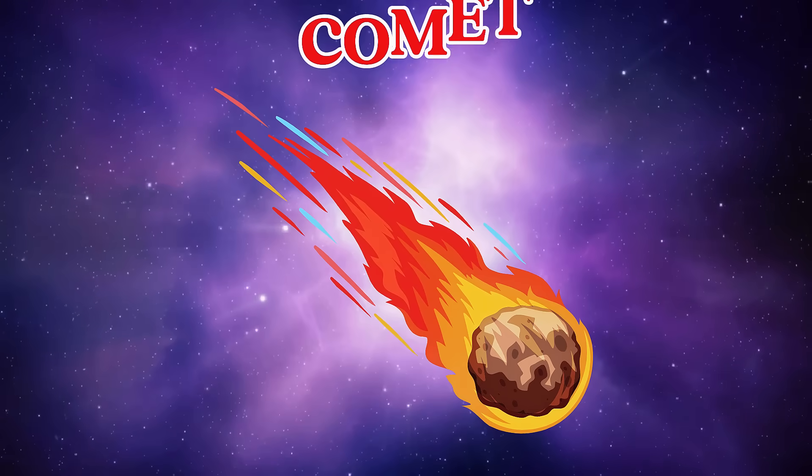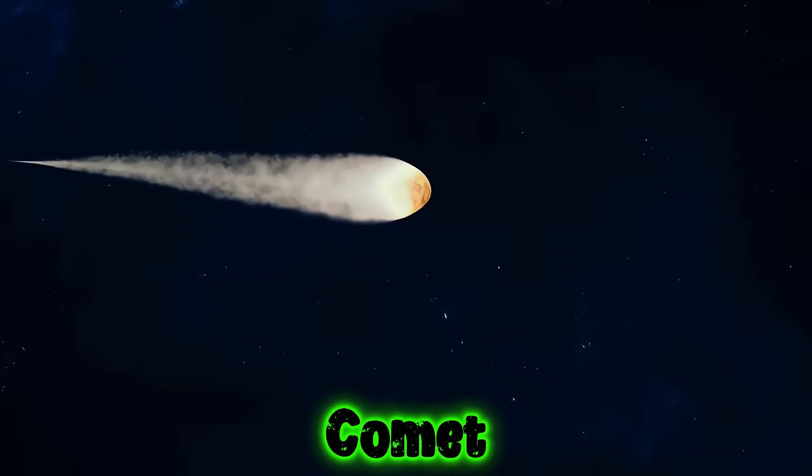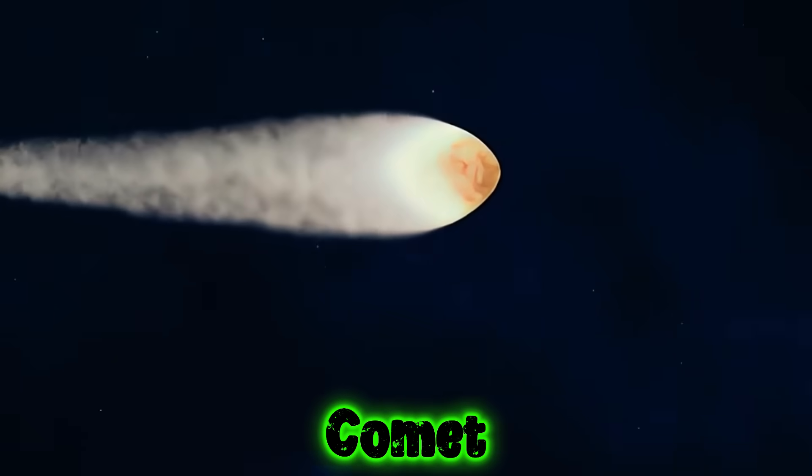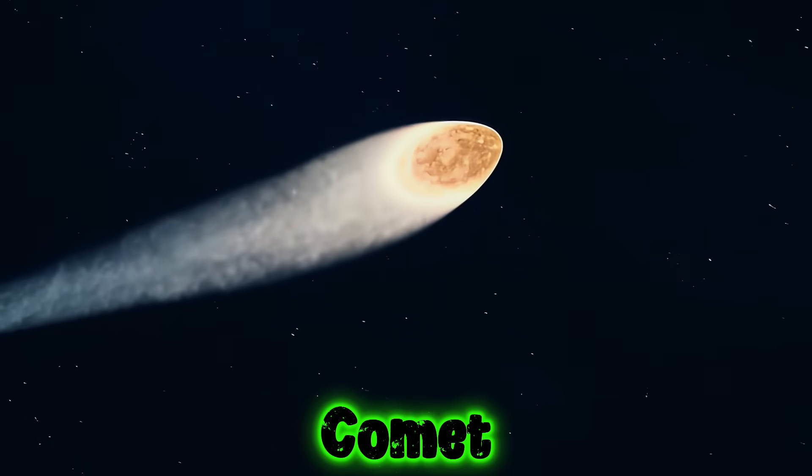This is a comet. A comet is like a dirty snowball flying through space with a bright tail behind it.